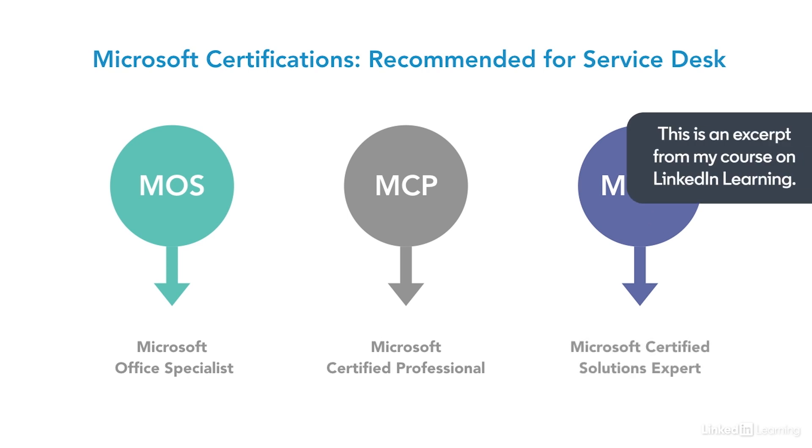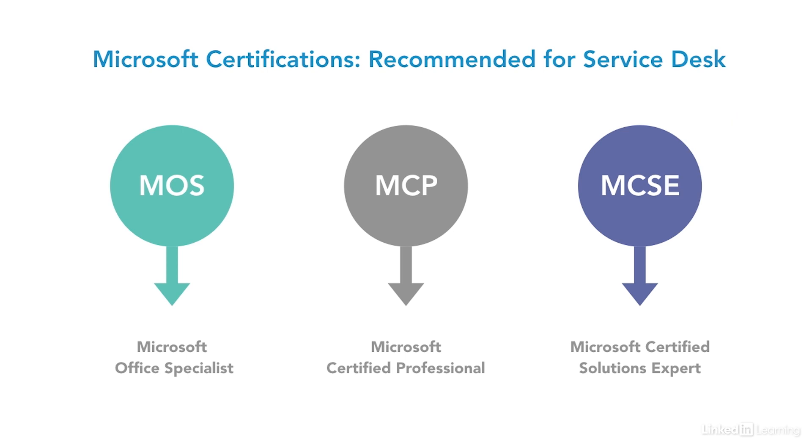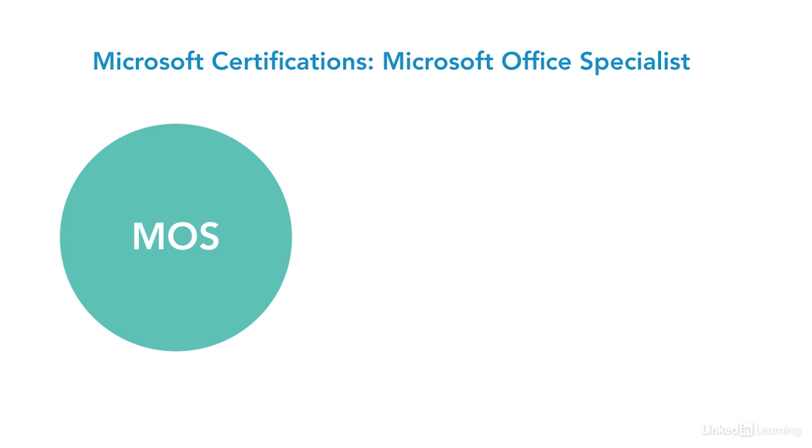All the information regarding certification testing, pricing, and exam formats can be found at Microsoft, as this will provide the most updated information on certification topics, registering for exams, and information on exam formats as well.